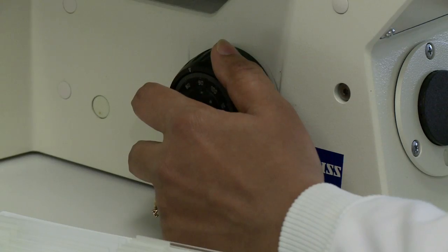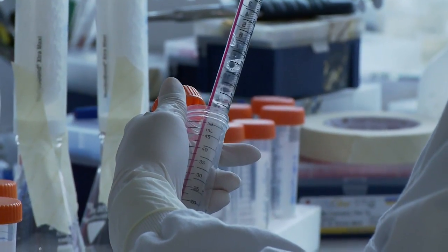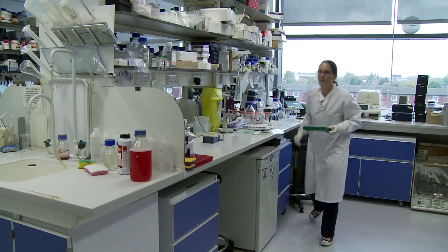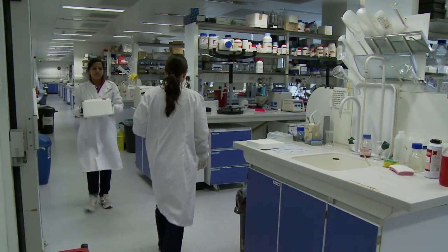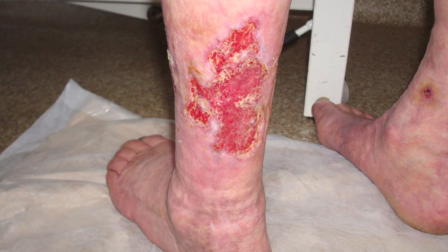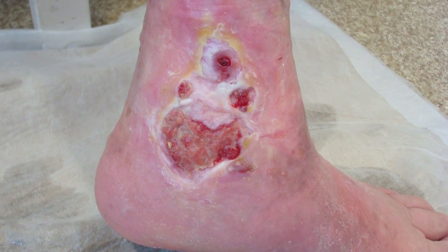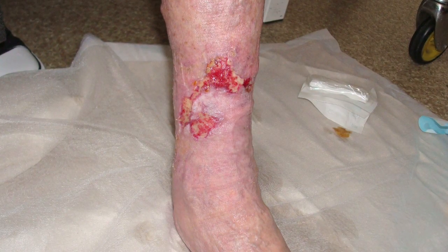At Synapse Electroceutical, the home of Axel Heal, we know that every wound has the potential to become chronic. In the UK, it's estimated that complex wounds affect around 1 in 500 people and become much more common with age. Around 2% of people over the age of 80 will have a complex wound. These complex wounds cause many challenges for healthcare professionals and huge cost pressures for healthcare providers.